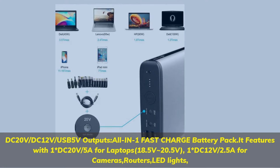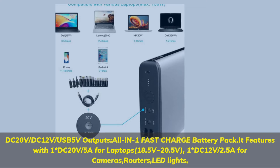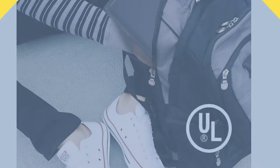It features one DC 20V/5A for laptops 18.5V–20.5V, one DC 12V/2.5A for cameras, routers, LED lights. Emergency battery backup for outdoors.